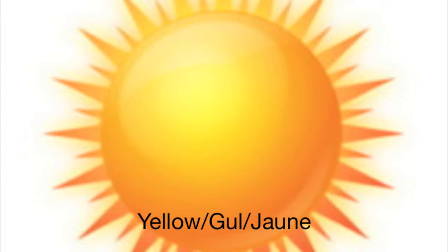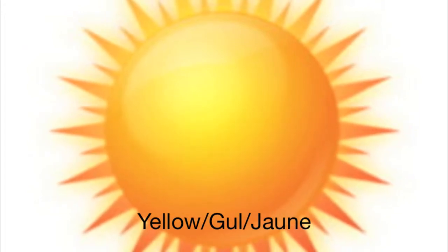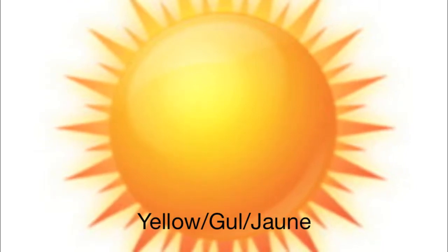This is the color yellow. In Norway, we call this color gul. It is spelled G, æ, æ, æ, æ. Try it! Gul.